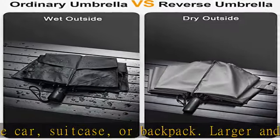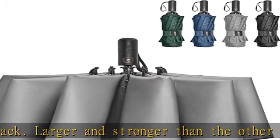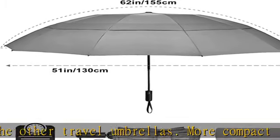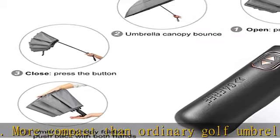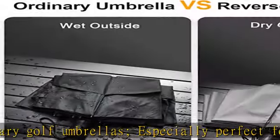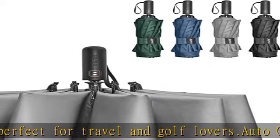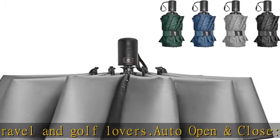This large umbrella also comes with a sleeve for easy storage. Inverted folding design: this upside-down umbrella takes an inside-out design — when you close it, the wet side will be inside the umbrella, preventing water from dripping. It will not get you wet when getting in and out of the car, and you don't even need to worry about this umbrella wetting your floor and mat.